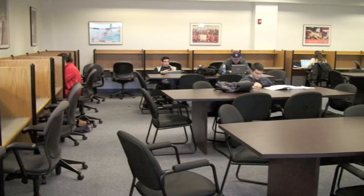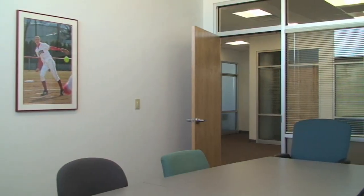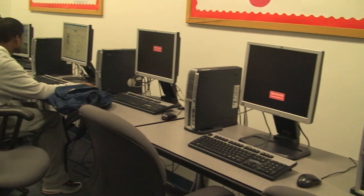Behind these doors is the Elliott H. Cole Academic Support Center. Here we meet with our academic advisor who helps us with class scheduling. There are also meeting rooms for group work and tutoring, and an available computer lab.